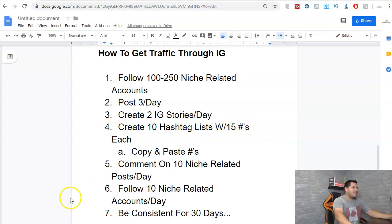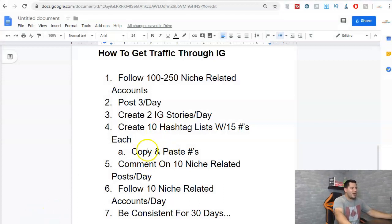Next, create 10 hashtag lists with 15 hashtags each. The purpose is simple: save these lists in your phone's notepad and copy-paste them into your Instagram comments. We do this because you don't want to spend time typing out all the hashtags every time you post three times a day. By having 10 different groups of hashtags, you can rotate through them — post one uses group one, the next post uses group two, and so on. This lets you target different hashtags and avoid only posting to the most competitive ones.